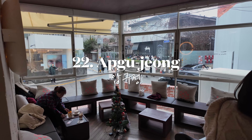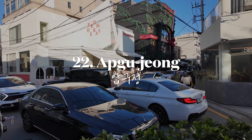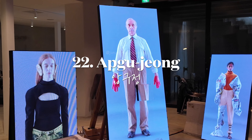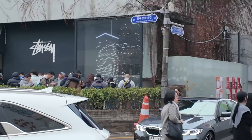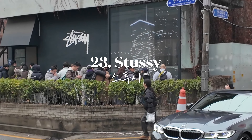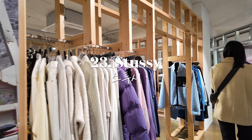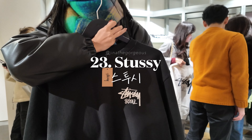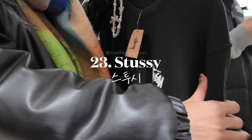Visit the upscale neighborhood of Apgujeong, known as the Rodeo Drive of Seoul, for luxury boutiques and trendy cafes. Shop for the latest streetwear trends at Stussy, a popular brand among Seoul's fashion-forward crowd. If you spot a Seoul limited edition piece, definitely grab one.